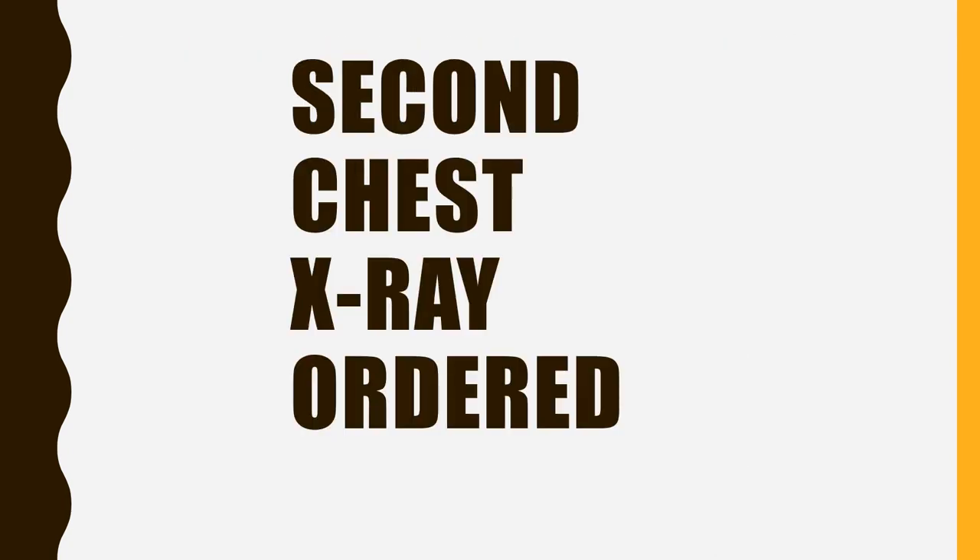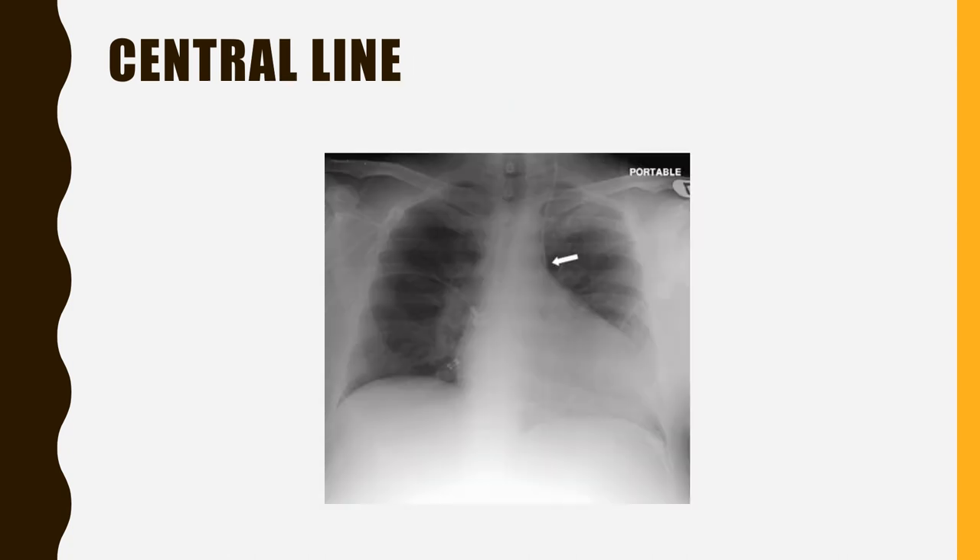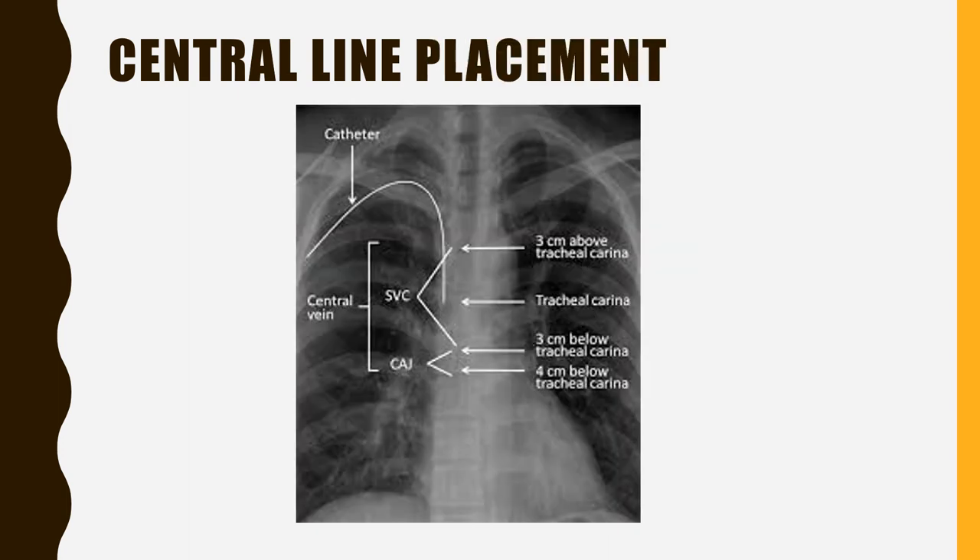Second chest x-ray ordered — central line placement. A central venous catheter, also known as a central line or central venous access catheter, is a catheter placed into a large vein. Catheters can be placed in veins in the neck region, groin, or through veins in the arms. This shows the central line coming down into the SVC of the heart.